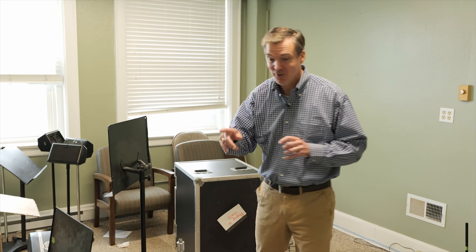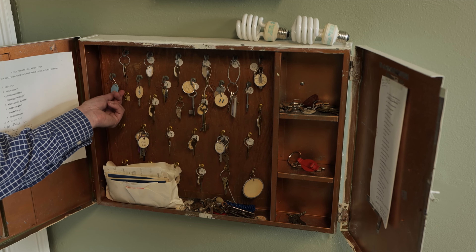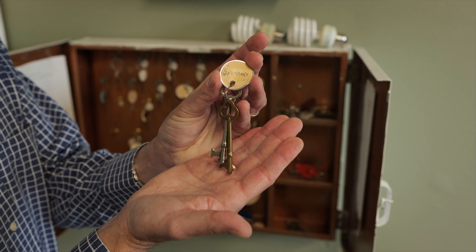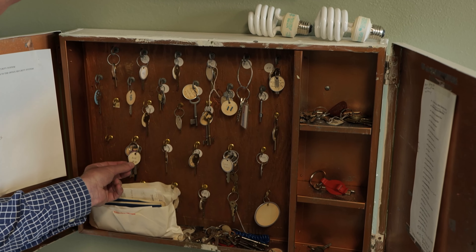This was the original administrative office. This is where the church secretary was. There's this huge lockbox — and it's still full of all these keys. This is an incredible shot of all the keys and their original alarm system.